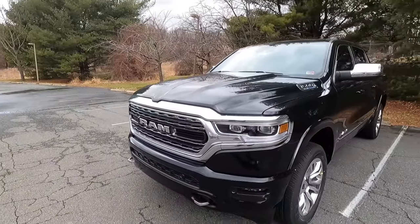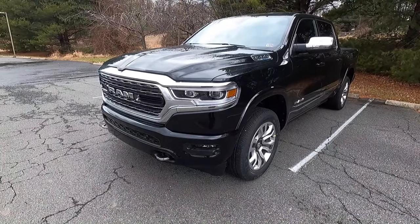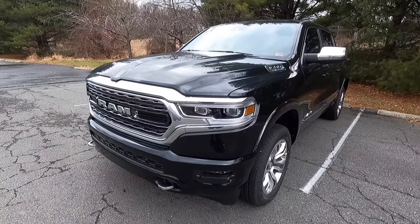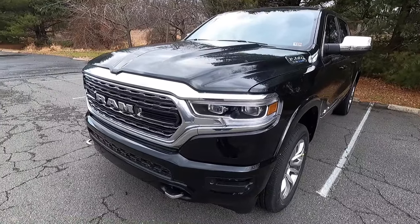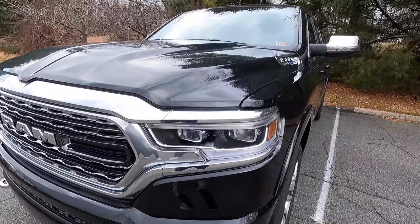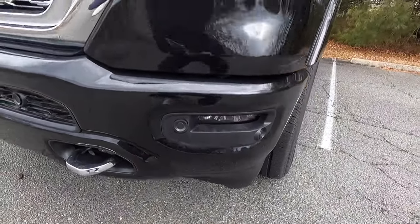First, let's talk about the exterior and performance. This is a 2023 Ram 1500 Limited, and this particular one has been painted in the $200 Diamond Black Crystal Pearl paint. Let's start over here at our headlights and work our way down and around to the back end of the Limited. With the Limited, you do get LED headlights with automatic high beams, as well as LED daytime running lights and LED turn signals. And towards the bottom of the front bumper, you have your LED fog lights.